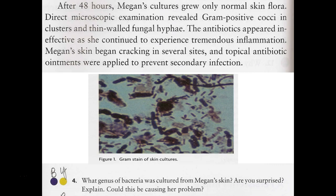After 48 hours of her cultures growing, it grew only normal skin flora - things like gram-positive cocci in clusters, which we refer to as staphylococci, like Staphylococcus epidermidis. They also noted thin-walled fungal hyphae. Again, you do have yeast and fungi normally associated with your skin, so this might just be the normal stuff that's there and not actually an infection.